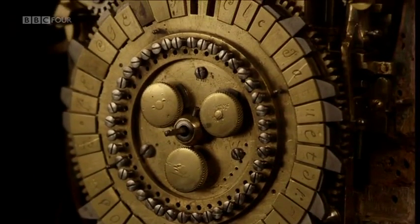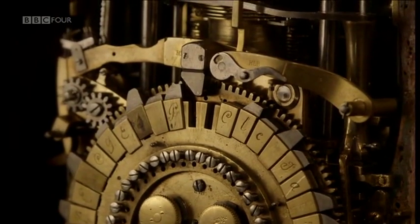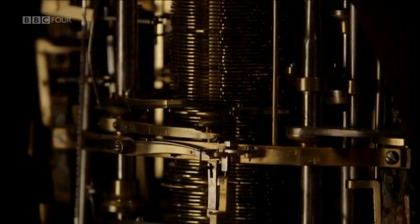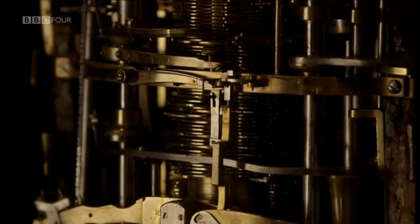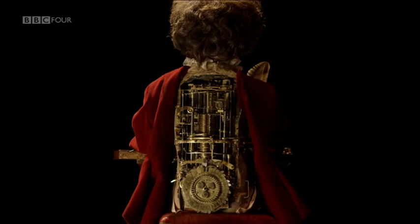Inside the boy are almost 6,000 parts. What's astonishing is that every one of these crafted components has been refined and miniaturised to fit completely inside the body of the boy himself.